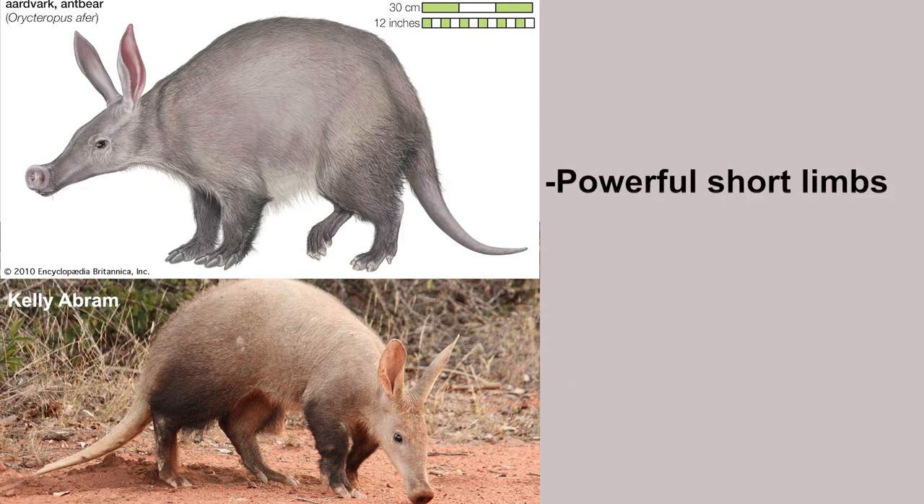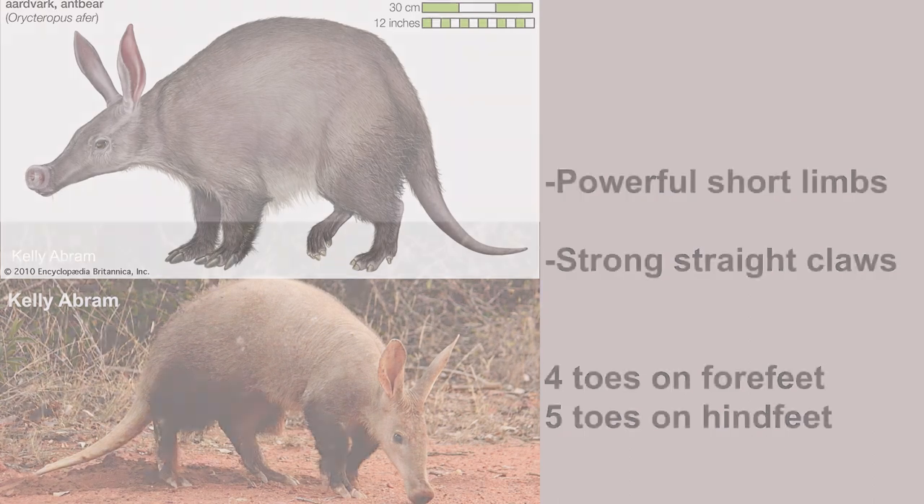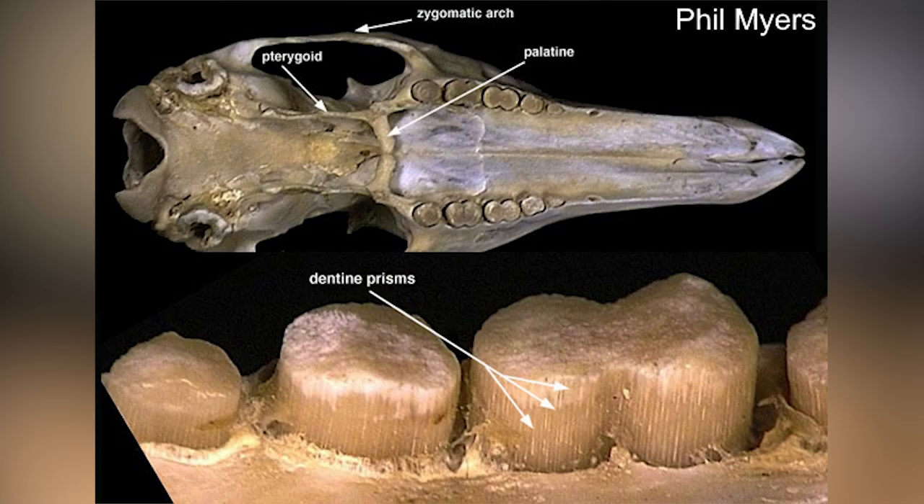Moving on, they have relatively short but powerful limbs with strong and straight claws on each toe. They have 4 toes on the forefeet and 5 toes on the hind feet. Now let's talk about their teeth, which are unique among mammals — or among animals in general, to be fair. It's the unique characteristic of their order.